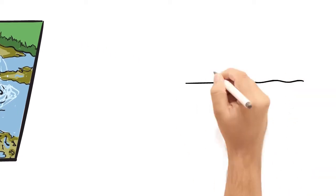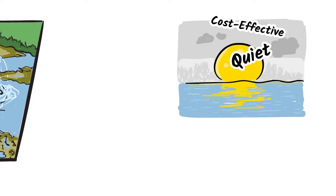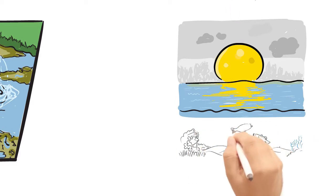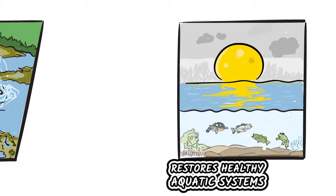But what if you could find an all-natural solution that actually works? One that is cost-effective, one that runs quietly and powerfully in your water 24-7 doing the work for you, and most importantly brings balance to aquatic ecosystems resulting in healthier water for fish, frogs, people, and pets.